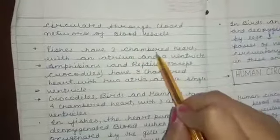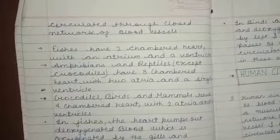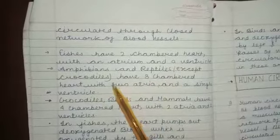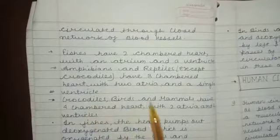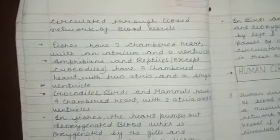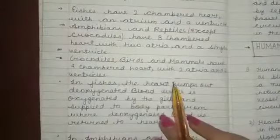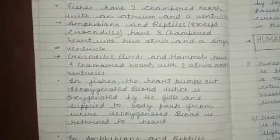Fishes have a two-chambered heart — one atrium and one ventricle. Amphibians and reptiles, except crocodiles, have a three-chambered heart with two atria and a single ventricle. Crocodiles, birds, and mammals have a four-chambered heart with two atria and two ventricles. In fishes, the heart pumps out deoxygenated blood, which is oxygenated by the gills and supplied to body parts, from where deoxygenated blood is returned to the heart.